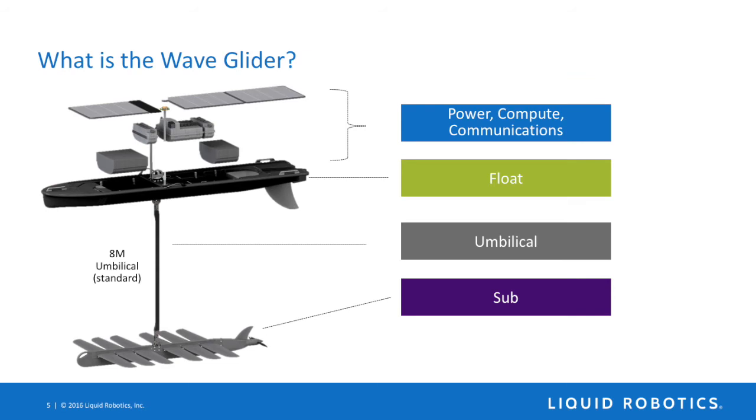Going through the WaveGlider's architecture: up in the float — which we creatively call the float — we have power, compute, and communications. There's a core command and control system that communicates back to shore, usually by Iridium satellite, but it can also communicate via cell phone or other radio system. The solar panels on top charge batteries inside that box. You can have additional battery packs and power units on board, and you can store payloads inside the float.